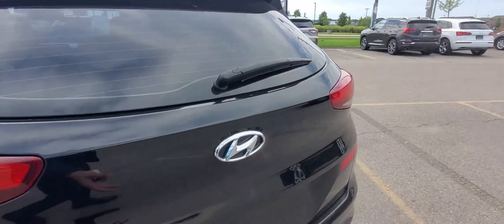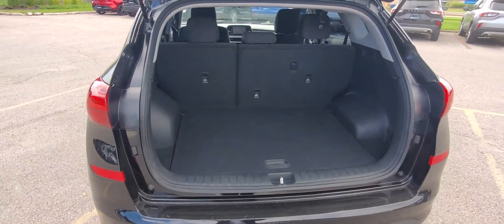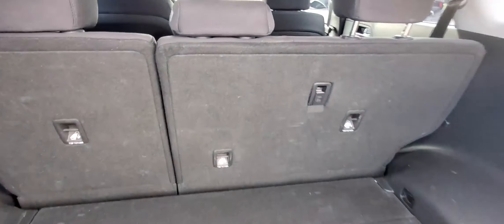Hello guys, this is Mohammed from Finch Hyundai. This is a 2021 Hyundai Tucson. It's up for sale and it's in good condition.